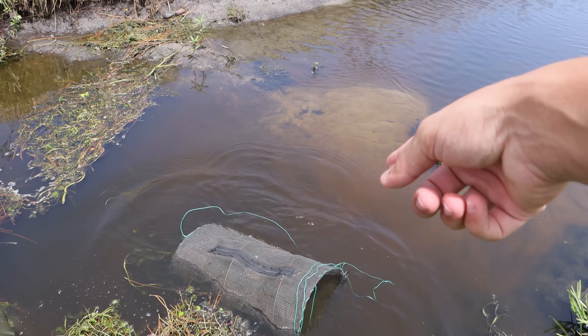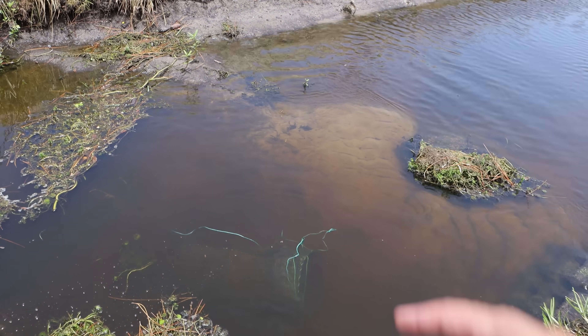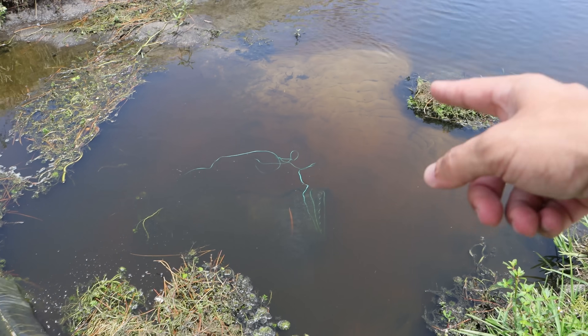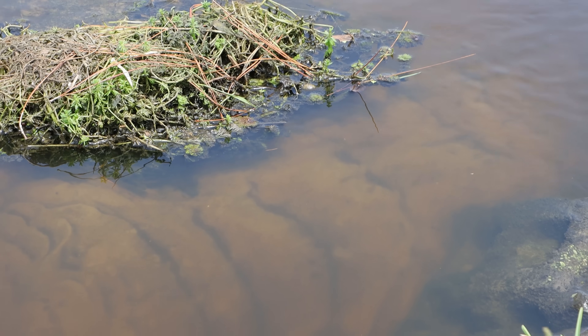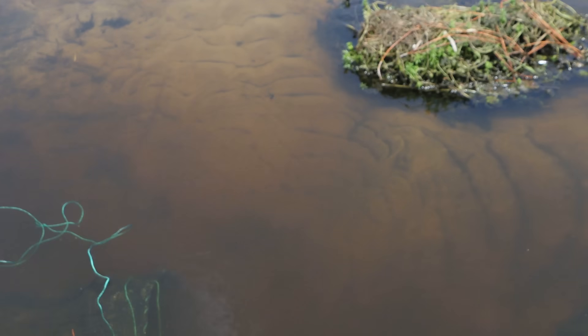They put a little spillway right here — this doesn't seem too stable, should be fine though. We're just going to take this trap and throw it in the middle. I just saw a bunch of big fish down there, so this trap should be successful. Look at all the little baby fish right here — look how many little cichlids there are. This canal is loaded — so many big cichlids right here.